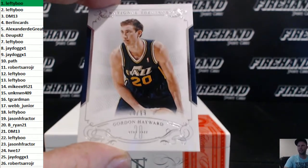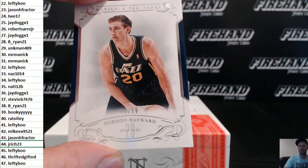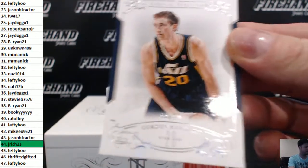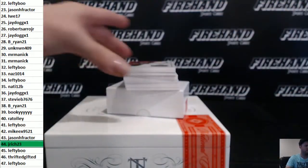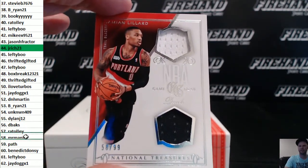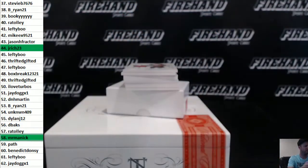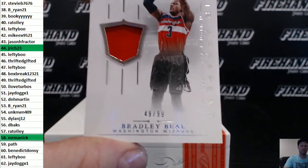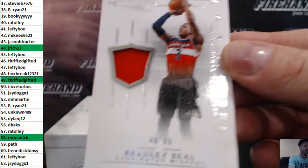44 of 99 Gordon Hayward base for J. Rich 23. Double jersey Damian Lillard, 58 of 99, from Mr. Manick. Bradley Beal jersey, 49 of 99, Chris 50 gifted.